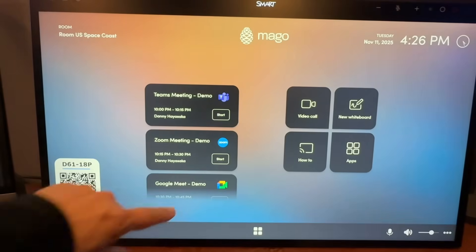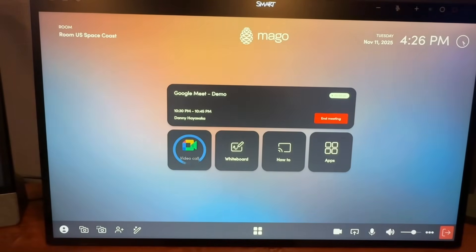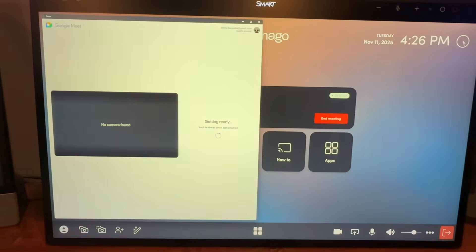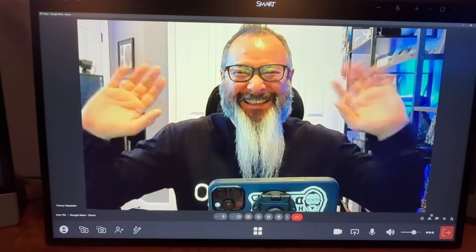We make it easy to join multiple meeting platforms from the same room. With Mago Pro, people can walk into the room and easily join their Teams, Zoom, Google Meet, or WebEx meetings with the touch of a button.